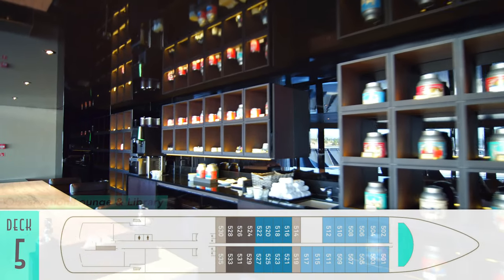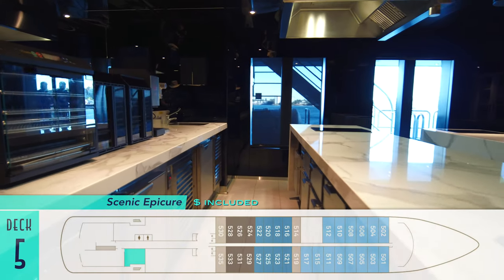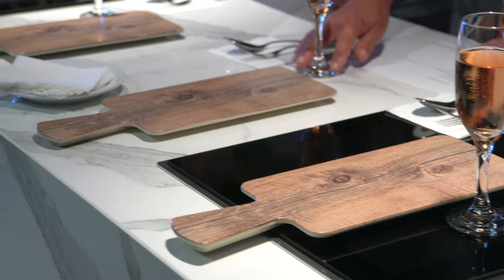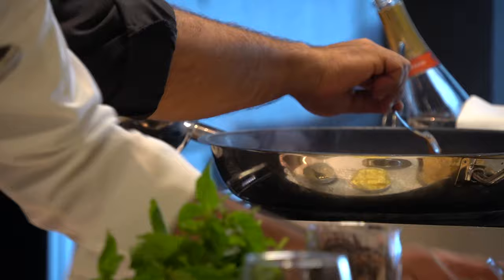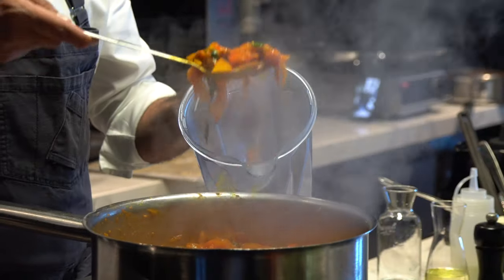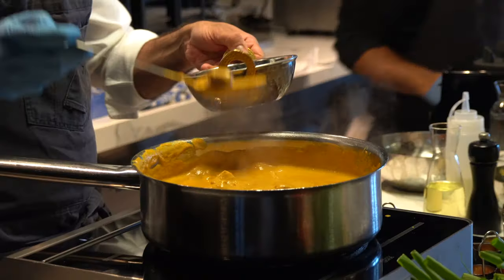Back at the Observation Lounge and Library on Deck 5 is an inviting tea bar with all sorts of loose leaf varieties. Also on this level is the interactive Scenic Epicure for cooking demonstrations, like the one we attended to see how butter chicken is prepared — my all-time favorite Indian dish. The chefs collected tons of ingredients and spices to make a thick gravy that the pre-charred chicken was later mixed into, and suffice it to say, the finished product was delicious.